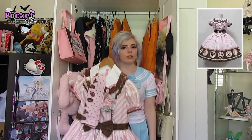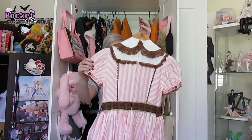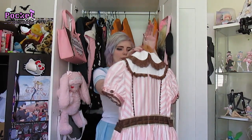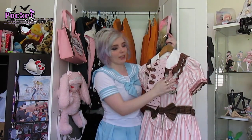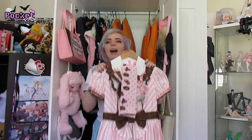This is Angelic Pretty's Melty Chocolate OP. There is a JSK that looks really similar but it has a criss-cross neck tie thing — this one is the OP. No shirring either. I've got the matching head bow, the socks, and the wrist cuffs for this dress as well, and the bag matches too. This pink is just adorable.